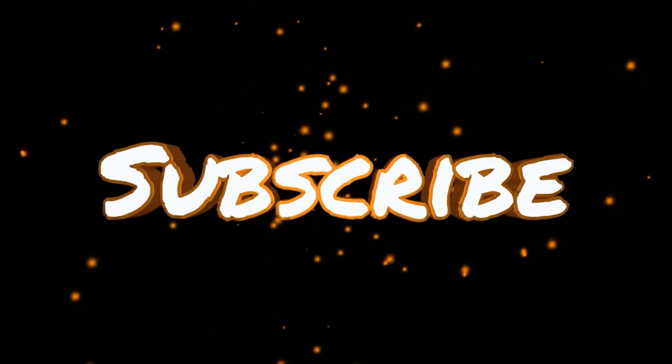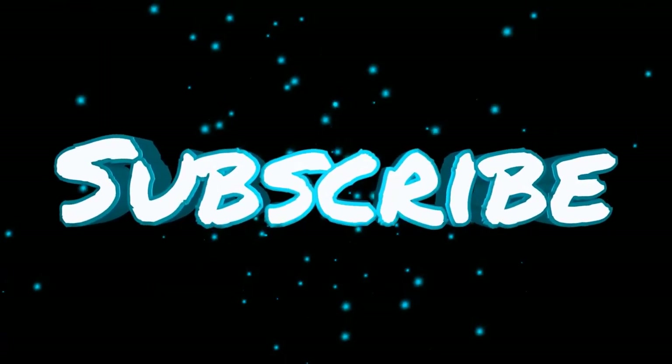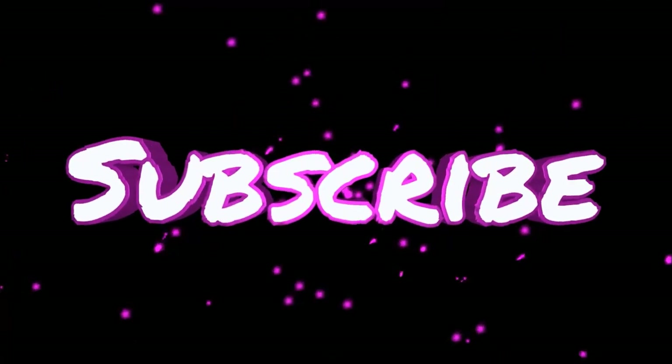That'll do it for this little video — just thought I'd put it out there. I'm going to go mess around some more since it's a nice day and start on the next video. Stay tuned, subscribe, and we'll catch you in the next one.